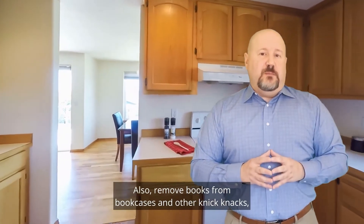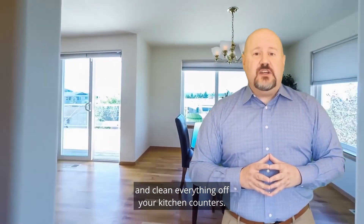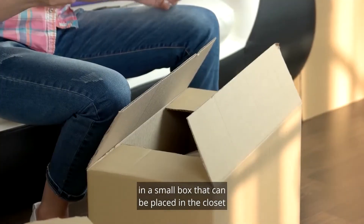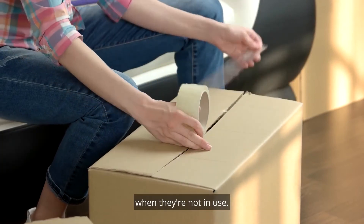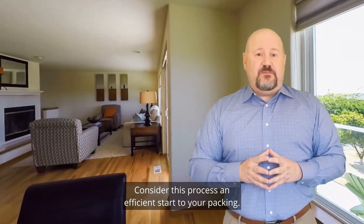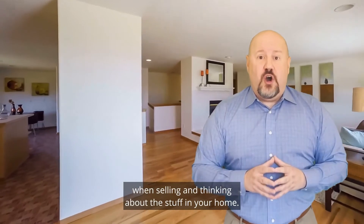Also, remove books from bookcases and other knick-knacks and clean everything off your kitchen counters. Essential items used daily can be tucked away in a small box placed in the closet when not in use. Consider this process an efficient start to your packing. Remember, less is always more when selling and thinking about the stuff in your home.